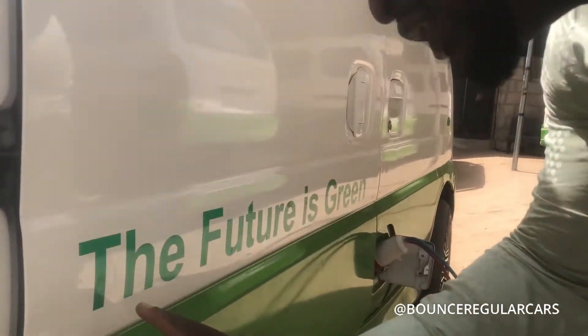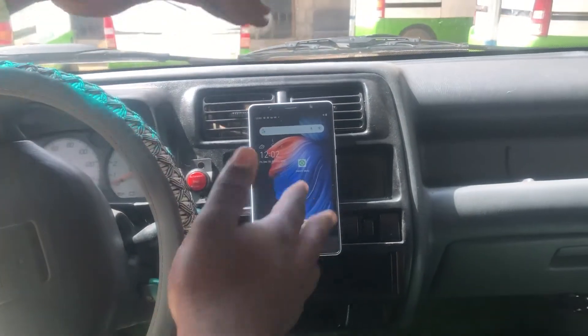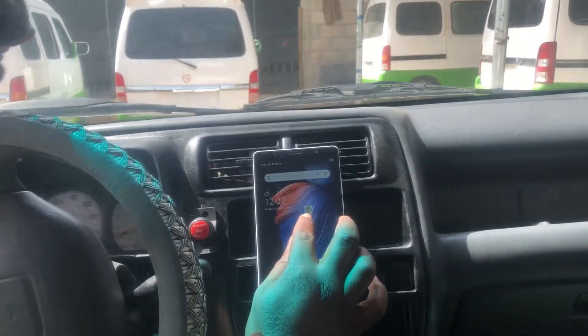Look at it — the future is green. How cool is this? This part reveals the battery percentage and is a navigation system. When you have to connect, all you have to do is click on this smart BMX.